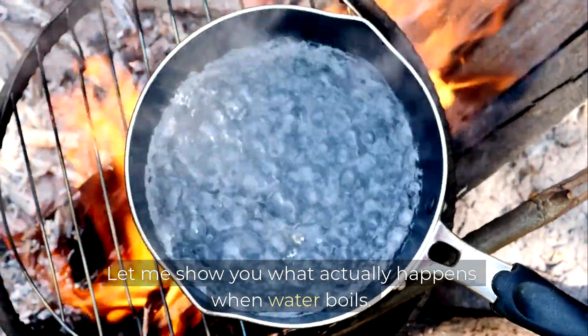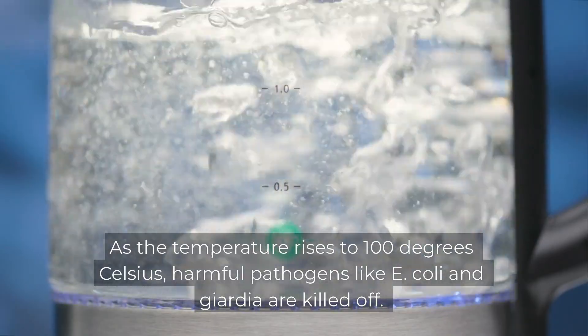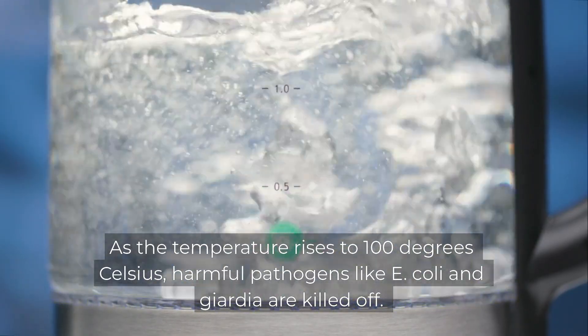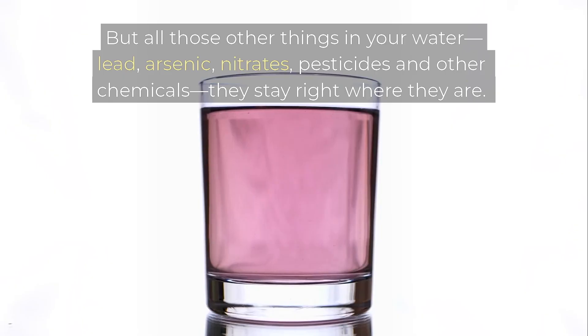Let me show you what actually happens when water boils. As the temperature rises to 100 degrees Celsius, harmful pathogens like E. coli and Giardia are killed off — that's good. But all those other things in your water — lead, arsenic, nitrates, pesticides and other chemicals — they stay right where they are.